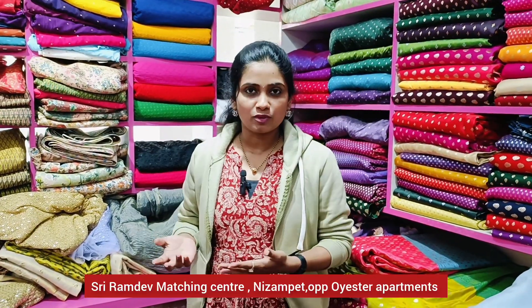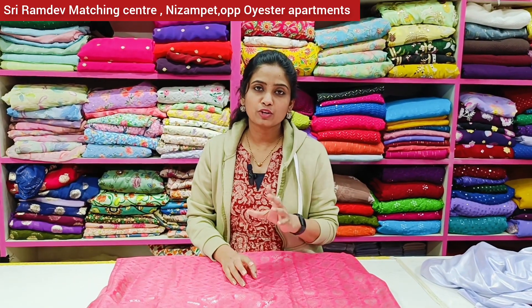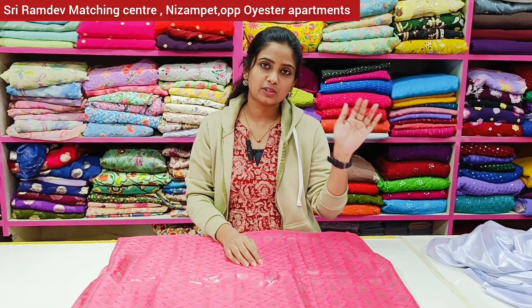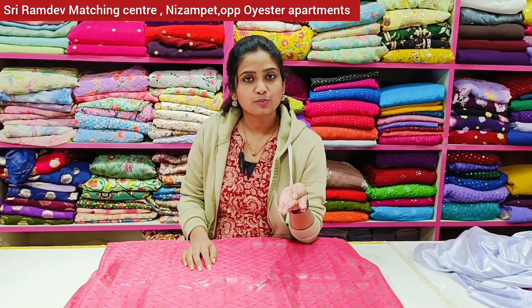I'm going to show you the fabric collection of our shop. The starting price of this shop is about 40 rupees. The cotton linings are about 40 rupees. There are a lot of cotton fabrics available in different quality levels. The maximum boutique correction is about lining cloth. The starting price is about 50 rupees, and quality products go up to about 100 rupees.